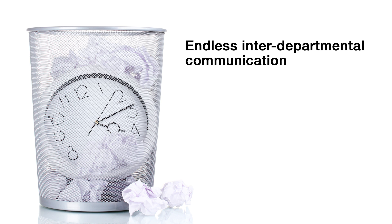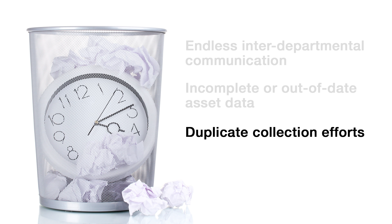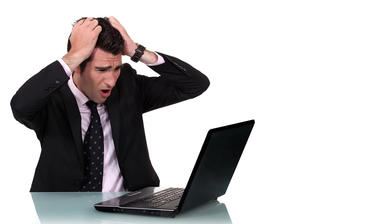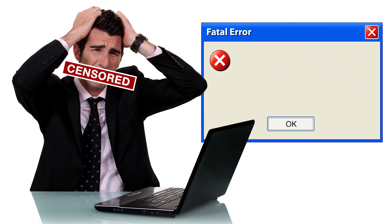Endless interdepartmental communication, incomplete or out-of-date asset data, and duplicate collection efforts — not to mention having to live with a fear of corrupted data files, or worse, your hard drive crashes and your data is gone, permanently.